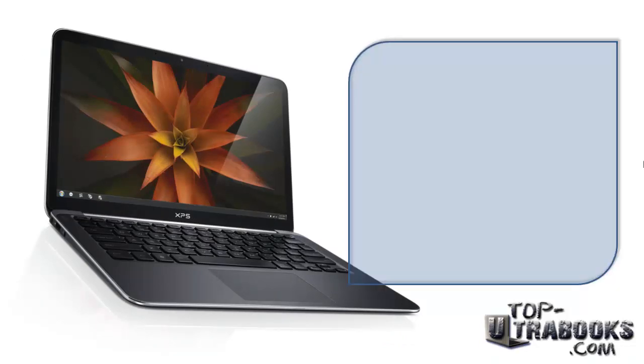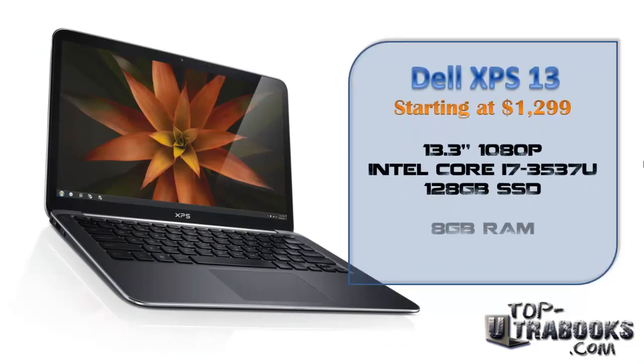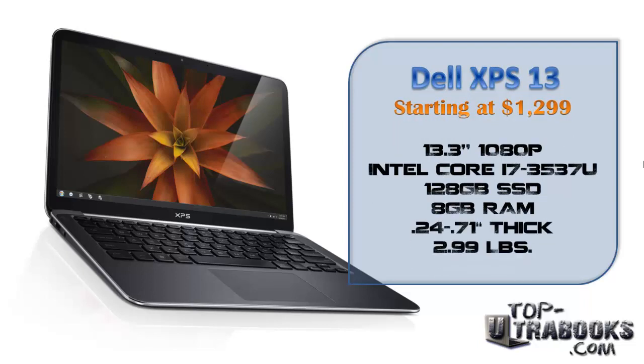Next is the upgraded Core i7 Dell XPS 13 model for $1299. It also has a beautiful 1080p display and comes at a much more affordable price. And though it has a 13.3-inch display, the compact body resembles a laptop with an 11.6-inch display.